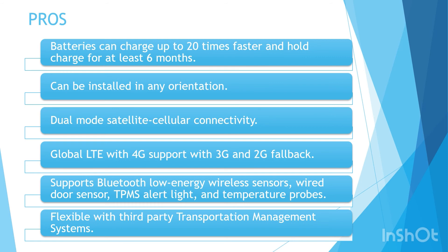Now let's look at the advantages of this trailer tracker. The solar batteries can charge up to 20 times faster than predecessor models, and the device can charge even without direct sunlight or in northern latitudes. It can be installed in any orientation, and the battery holds charge for at least six months, allowing storage before installation. The dual-mode satellite-cellular connectivity helps in tracking assets 24/7 when cellular network is unavailable or unreliable. The device supports global LTE with 4G, and 3G and 2G fallback. It supports Bluetooth Low Energy wireless sensors, wired door sensors, TPMS alert lights, and temperature probes. It is also flexible with third-party TMS and proprietary enterprise applications via APIs.